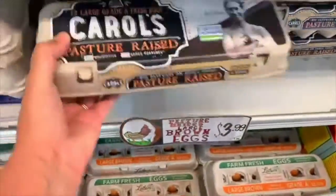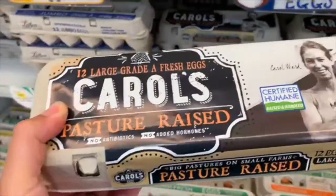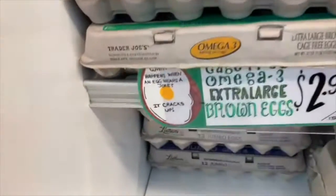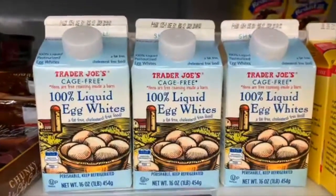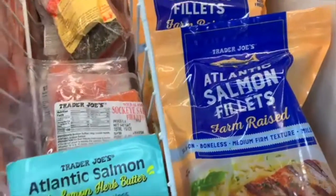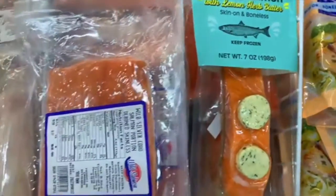Here we have Carol's pasture-raised eggs. You always want to get chickens that are on pasture eating bugs and worms — they are not vegetarians. Also, egg whites for your protein-sparing modified fast bread. Make sure to get wild salmon, not Atlantic salmon, as it has a lot more omega-3s. Atlantic salmon just means farmed.